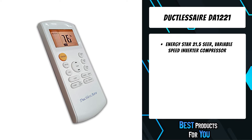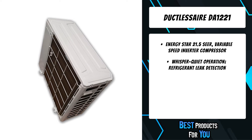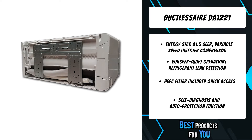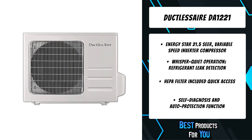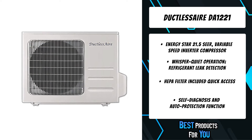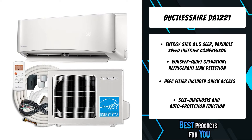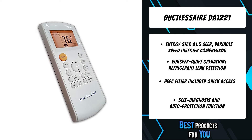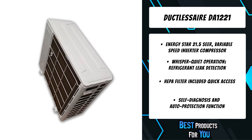The fourth product on the list is the Ductless Air DA-1221. The Ductless Air 21 SEER Energy Star mini split air conditioner and heat pump system has raised the bar and taken quality to the next level. The 21 SEER models provide supreme excellence, ultra-efficient, and whisper quiet climate control, earning the Energy Star certified rating through environmentally approved technology. Ductless Air mini splits remain the ultimate quality solution for cooling and heating needs without ductwork.